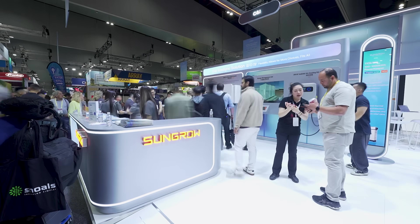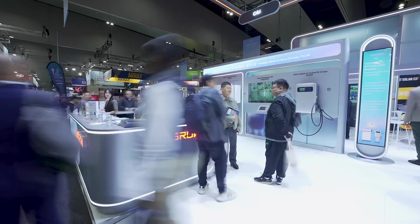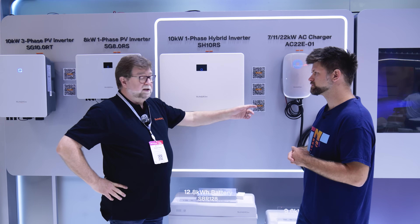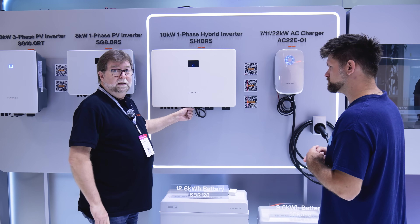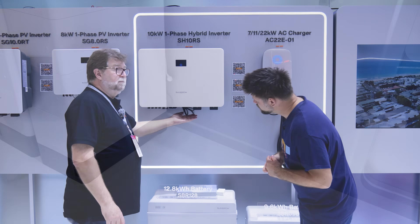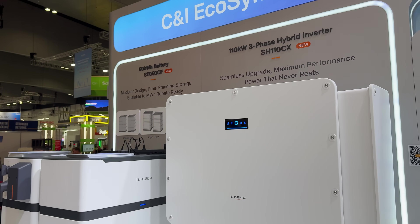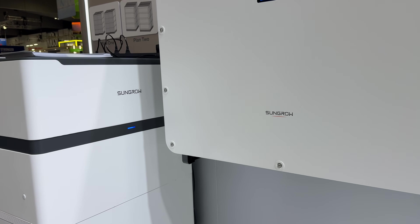Installation is very straightforward. You bring your DC solar cables down and plug them in, then your AC cables, plug in, battery cables, plug in, and your communication to the meter — plug it in. It's completely plug and play. Connectivity is both Ethernet and Wi-Fi via a dongle we supply, and we also have a 4G dongle available if there's no internet on site.